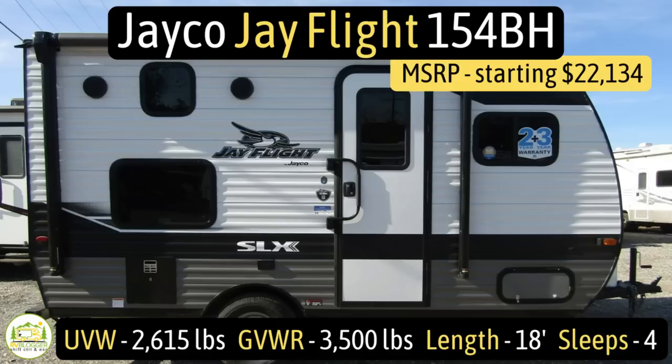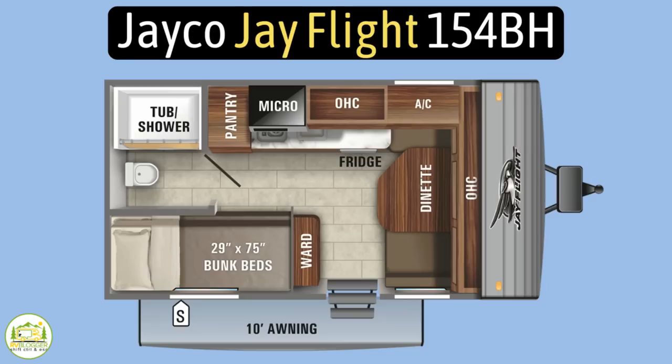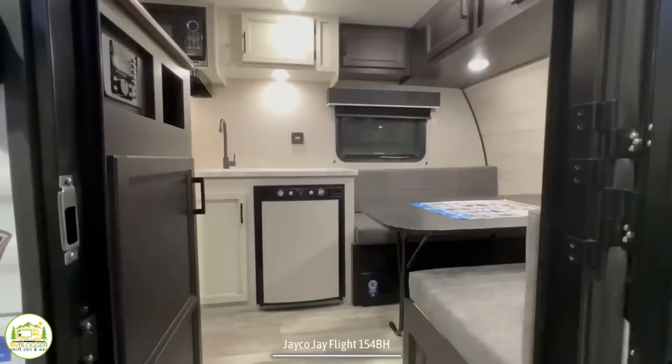This travel trailer is the Jayco J-Flight model number 154BH. It has an unloaded vehicle weight of 2,615 pounds, a cargo carry capacity of 885 pounds, for an overall gross vehicle weight rating of 3,500 pounds. It measures in at just 18 feet long and it can sleep up to four people.